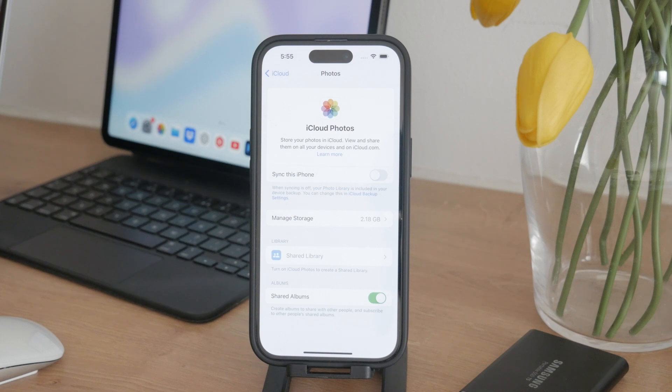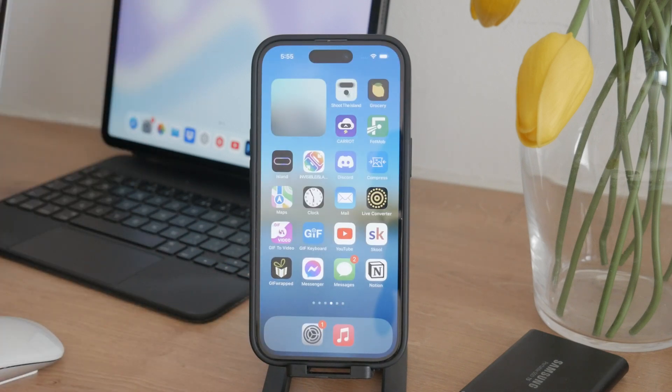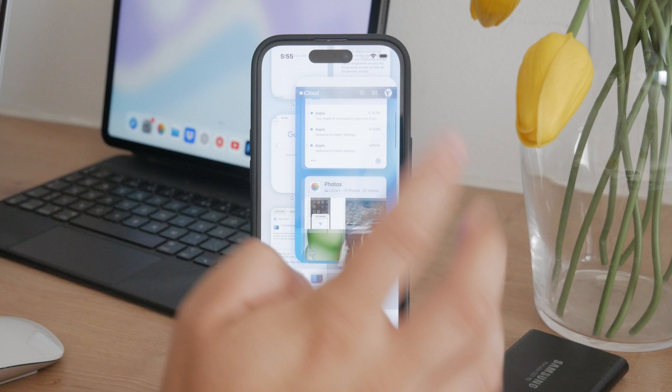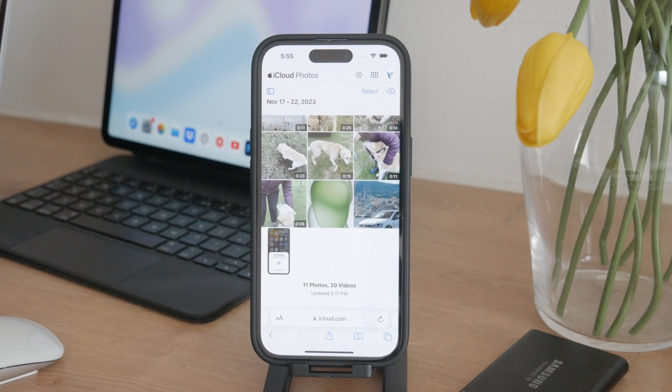This is my preferred method because it allows me to keep my photos organized directly on my iPhone without involving iCloud. However, if you're not sure whether you have photos stored in iCloud, you can check by opening Safari and going to iCloud.com through a web browser. Sign in with your Apple ID and in the photos section, you'll see all the photos stored in iCloud. From here, you can manage, download, and delete them as you wish.